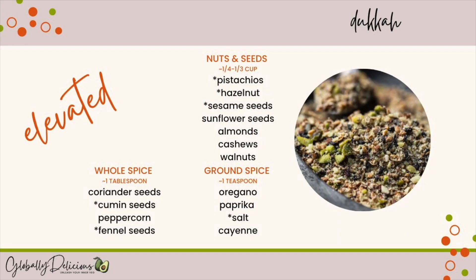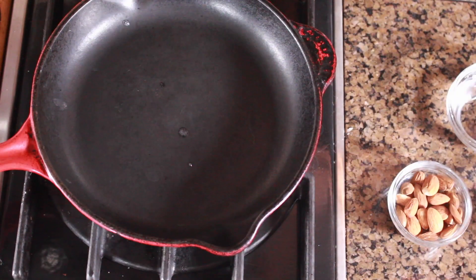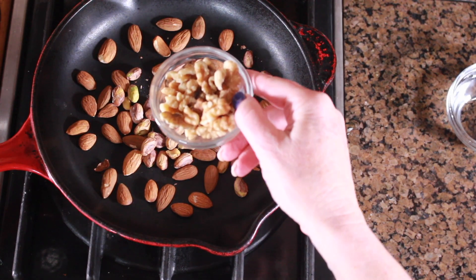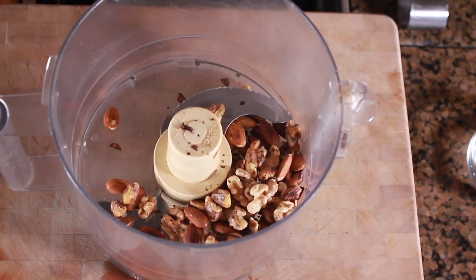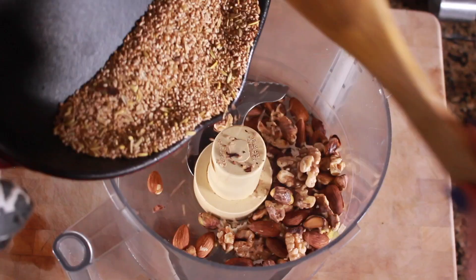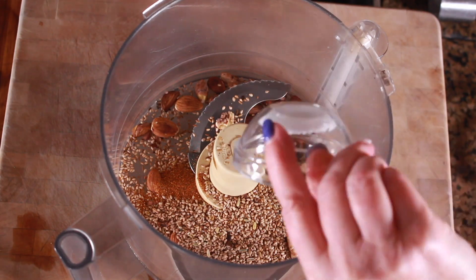Dukkah can be made with various nuts, seeds, and spices — traditional ingredients are starred. This traditional Egyptian spice comes together quickly and can be added to the top of hummus, avocado toast, sandwiches, or salads. Use it in conjunction with breadcrumbs or on top of roasted vegetables. I like to use it on top of chia seed pudding or oatmeal. Make a big batch and store it in an airtight container.